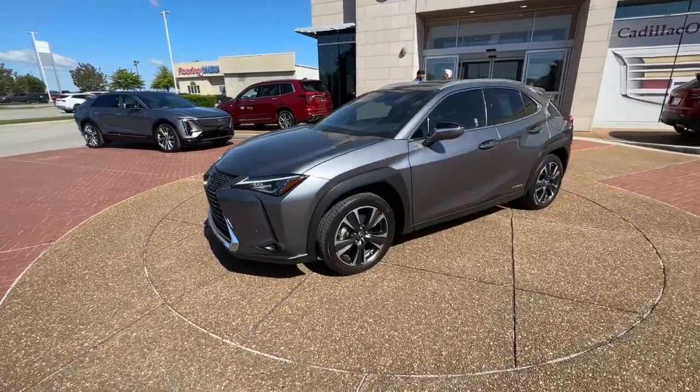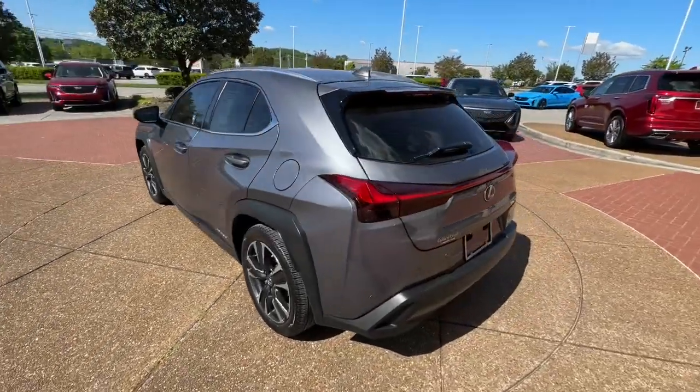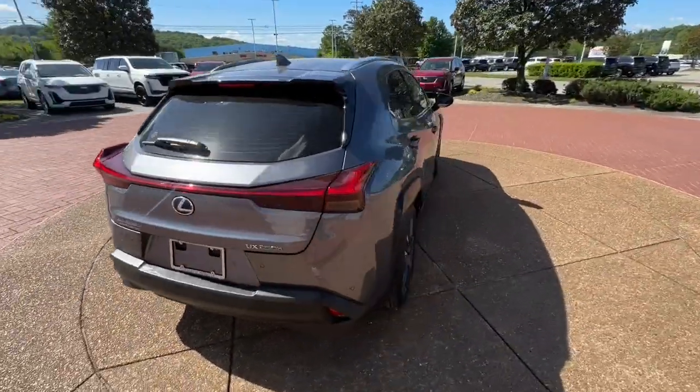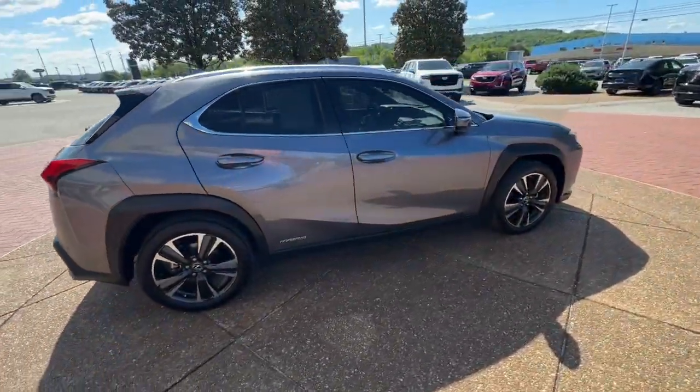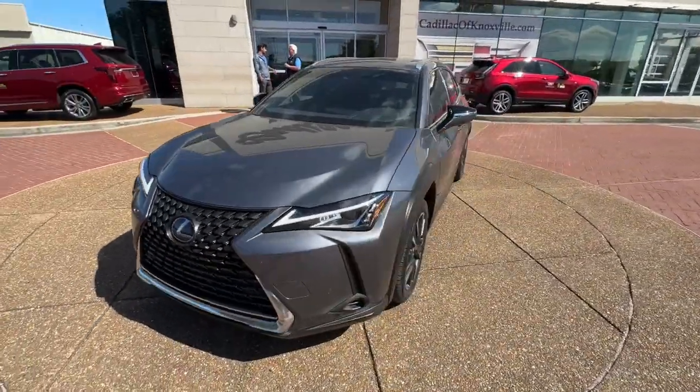Enjoy the view of this 2021 Lexus UX. With less than 20,000 miles on the odometer, this vehicle provides excellent value. This energizing UX delivers the luxury and convenience you need to stay on top of your game.